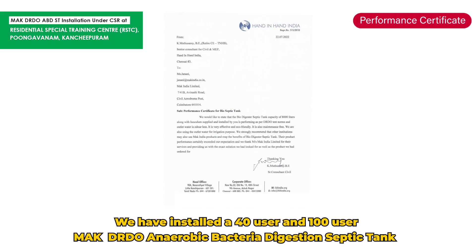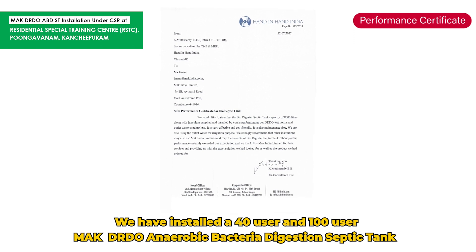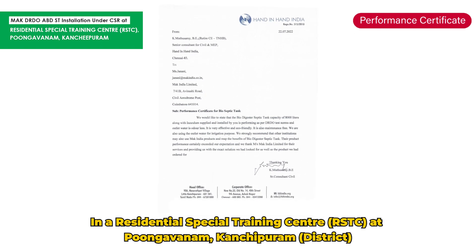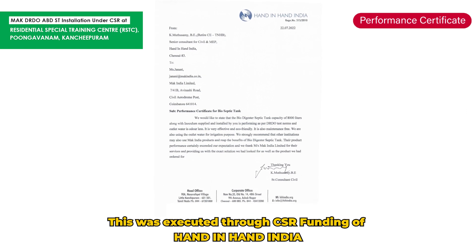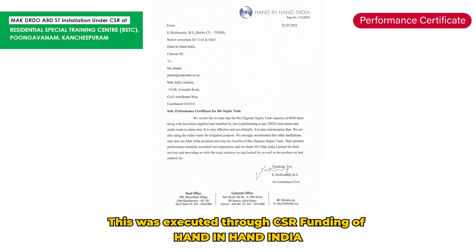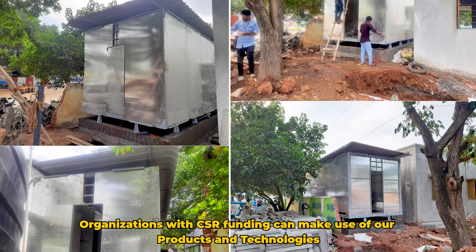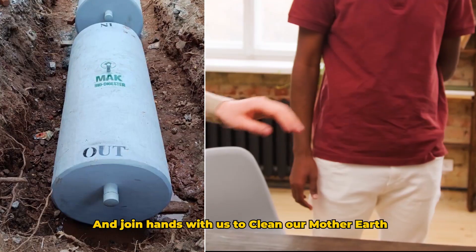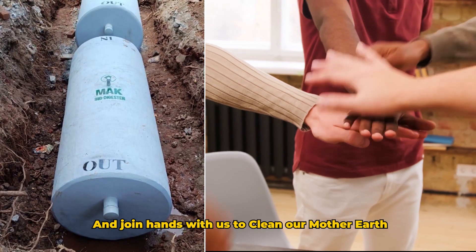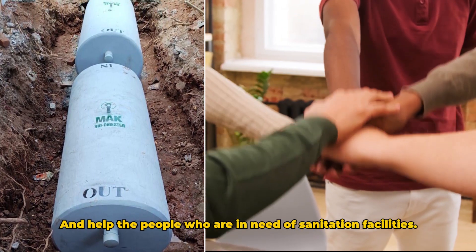We have installed a 40-user and 100-user MAC DRDO anaerobic bacteria digestion septic tank in a residential special training center at Pugavanam, Kanjipuram district. This was executed through CSR funding of Hand in Hand India and we received an appreciation letter from them. Organizations with CSR funding can make use of our products and technologies and join hands with us to clean our mother earth and help people in need of sanitation facilities.